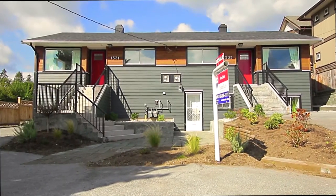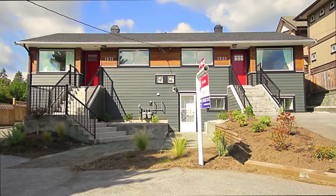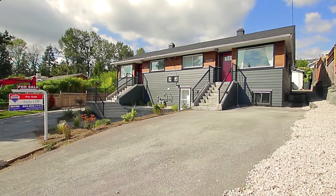Located on a quiet, no-through road on a lot of over 10,000 square feet, this lovely duplex home is also close to several of Coquitlam's highlights.